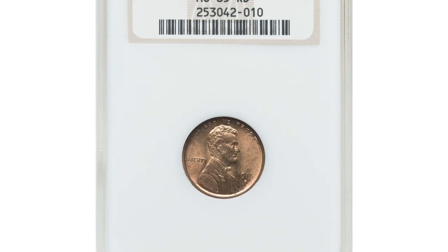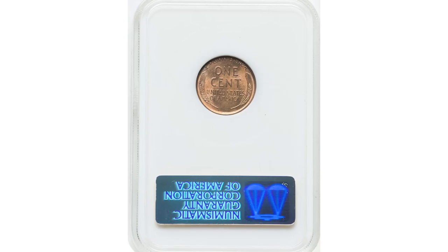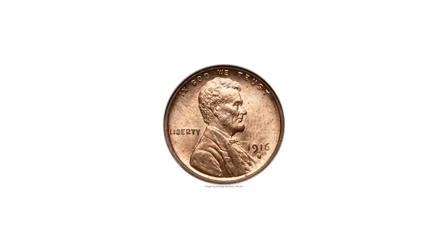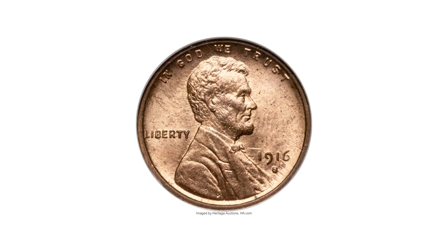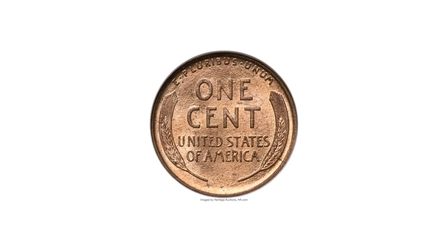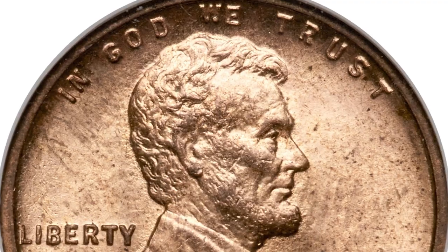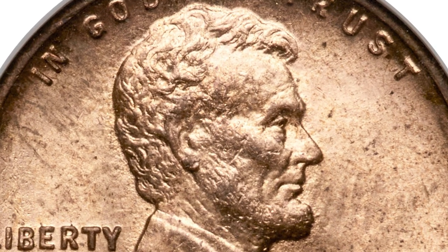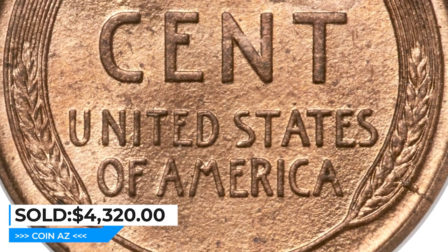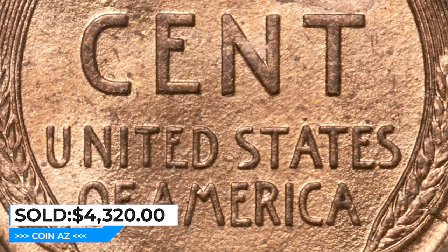Here is a 1916-S Lincoln Cent in MS65 Red condition. The 1916-S is a conditionally challenging San Francisco issue seldom encountered in full red. Red gems are particularly desirable and virtually impossible to upgrade. The present apricot-gold example displays dynamic luster and only trivial indications of carbon. The strike is good and the eye appeal is imposing. It sold for $4,320 at Heritage Auctions.